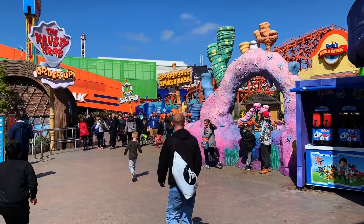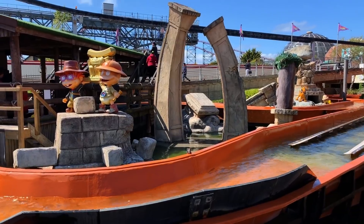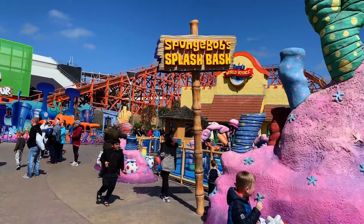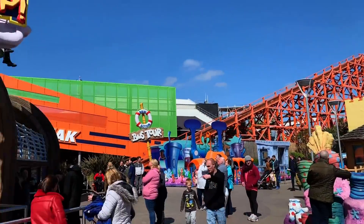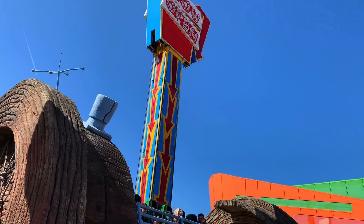The Nickelodeon area is surprisingly well done. You have a Rugrats-themed ride - for a regional park it has the expected level of theming: a couple little statues and fun signs, but overall pretty well done. There's also a Crusty Crab-themed mini drop tower, which is pretty cool.